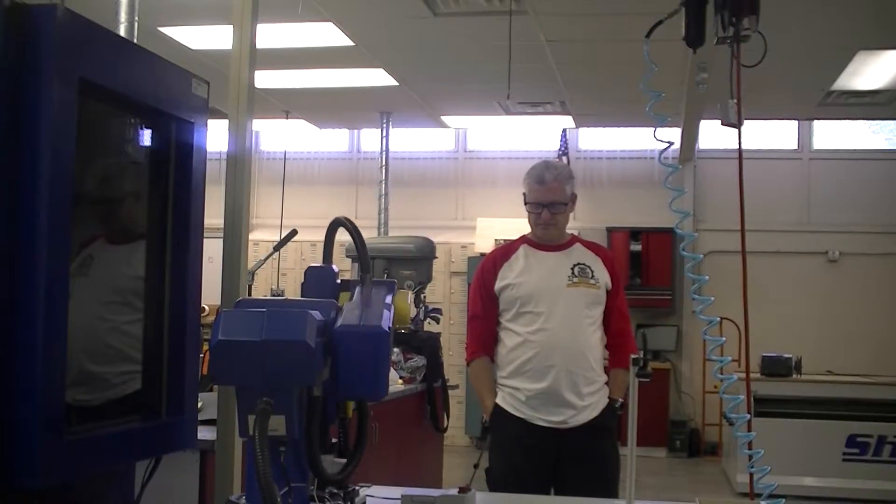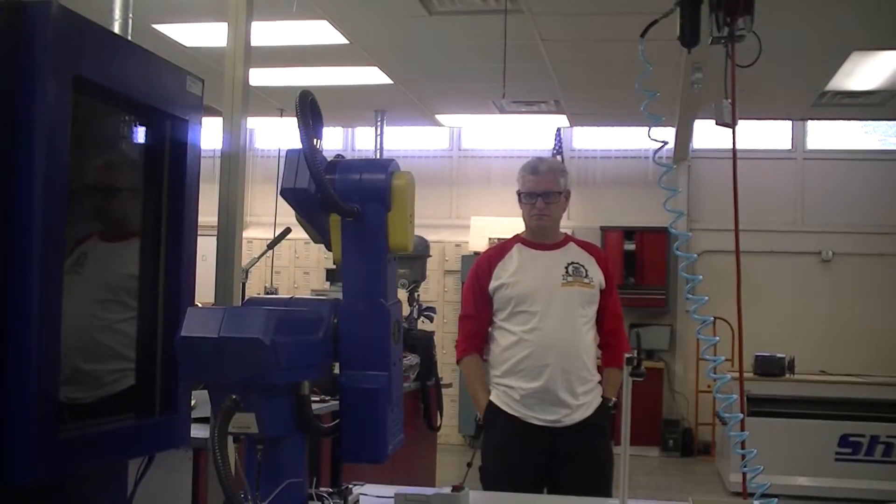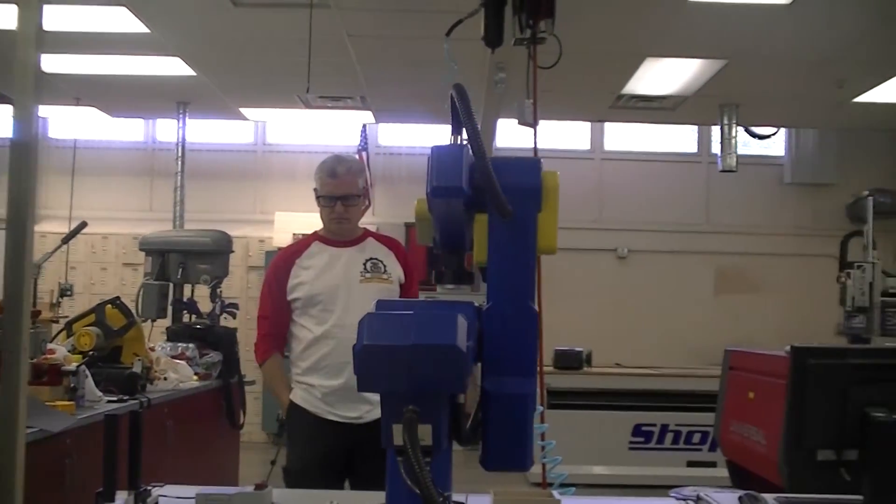Before we ever got the equipment, IntelliTech was integral to help design the system. They gave us the requirements to let us know how big the area in the classroom needed to be so that we could rearrange and make those changes. Once the equipment came in, they flew a technician to help build and set up the equipment, and then came back out for five more days to make sure that the equipment was set up correctly and that the two of us were trained to the best of Amir's ability in a four-day window of time.